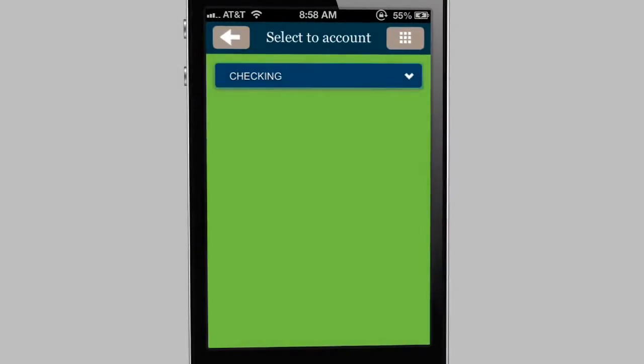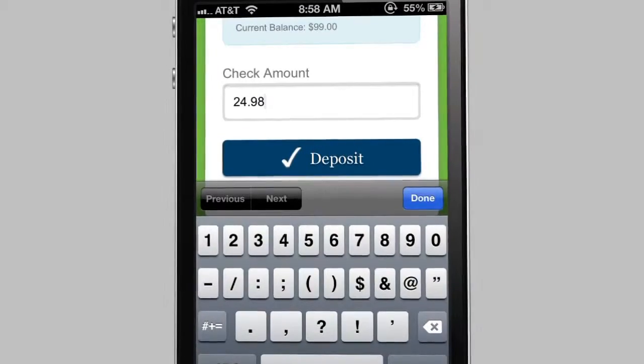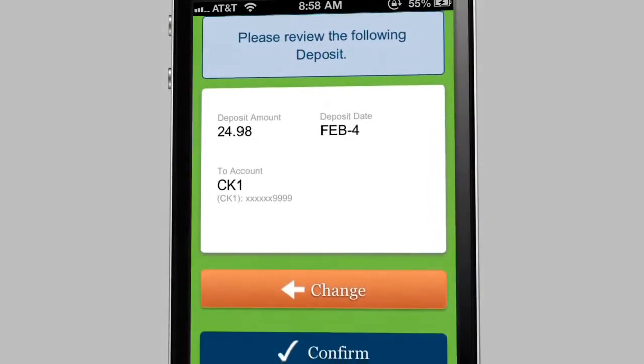Select the account, enter the amount, choose Deposit, then Confirm.